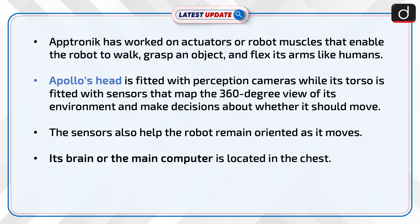Apollo's head is fitted with perception cameras, while its torso contains sensors that map a 360-degree view of its environment and help it make decisions about movement. These sensors also keep the robot oriented as it moves. The main computer, which serves as Apollo's brain, is located in the chest.